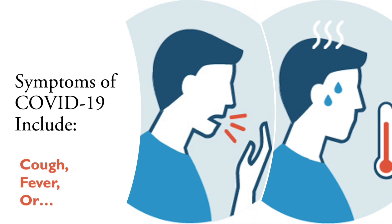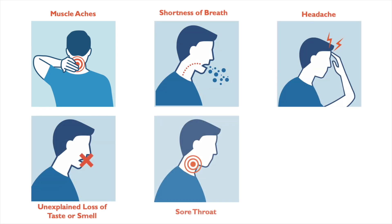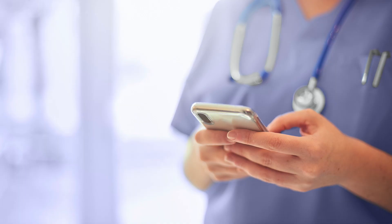If you develop symptoms such as a cough or fever, it is important to call your physician who will arrange for your care. If you receive a pre-op phone call from our nurse, you will be asked about a number of symptoms such as fever, cough, and the loss of taste or smell. You may also receive a text message inquiring about your symptoms on the day prior to your surgery.